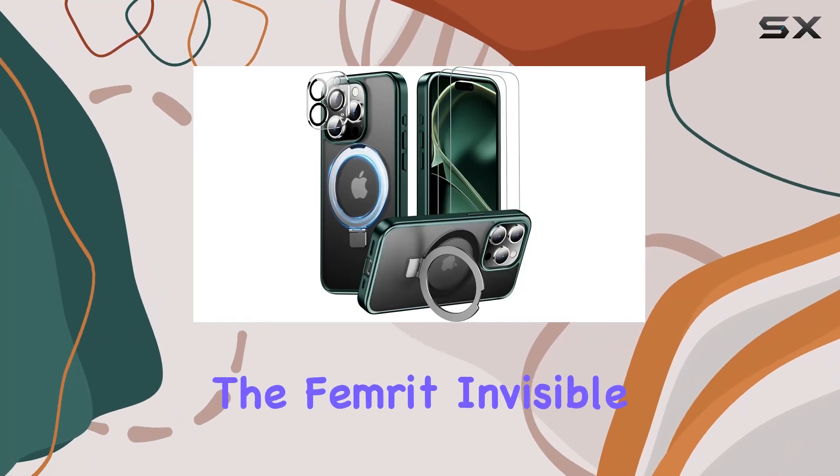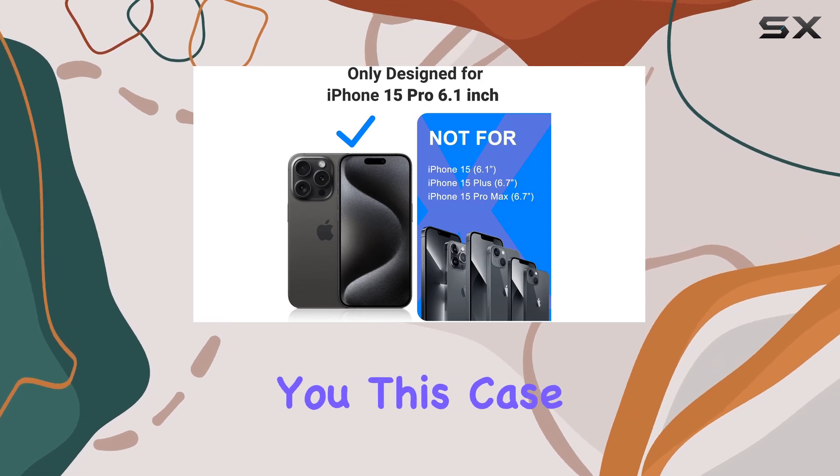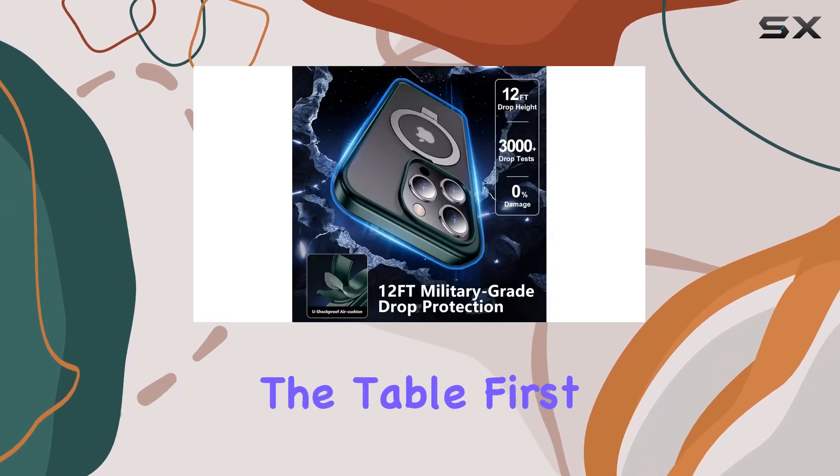Today, we're diving into the Femrit Invisible Stand Magnetic Case for the iPhone 15 Pro. And let me tell you, this case brings some serious game-changing features to the table.